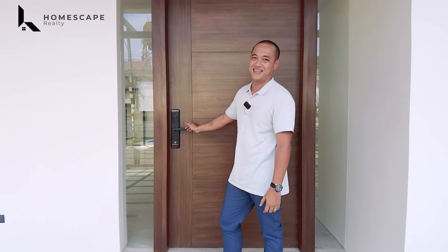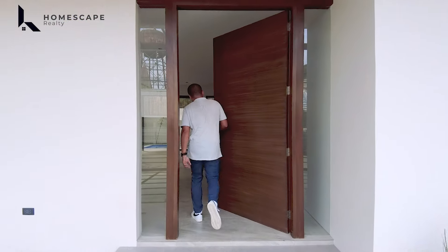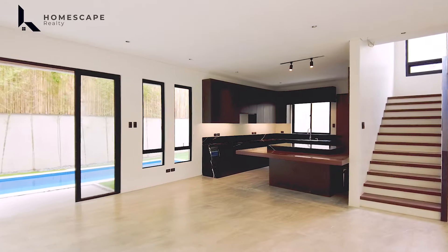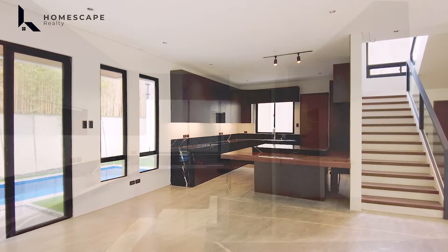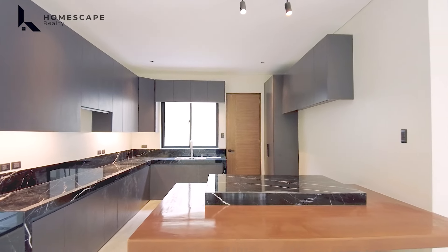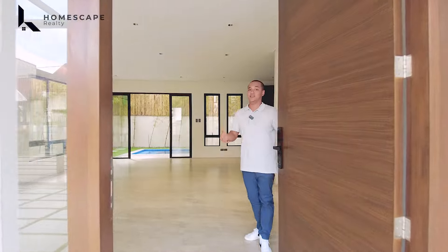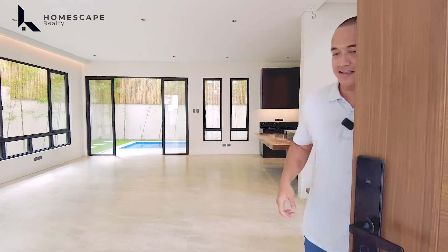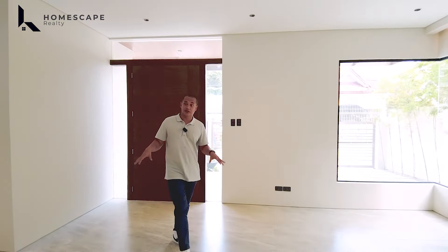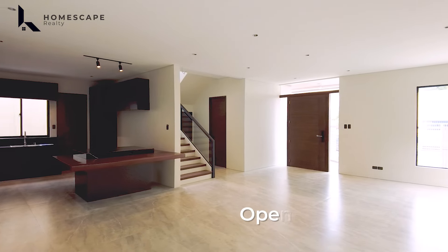This is a single detached property, so we have windows on either side of the house. The advantage is lots of natural light and cross ventilation. At the back of the property, we have your pool area, together with your lanai.